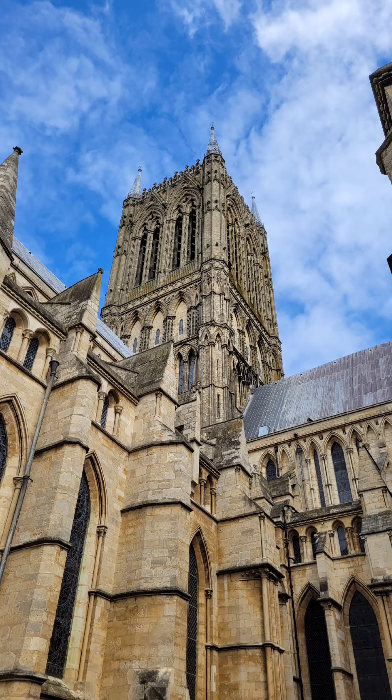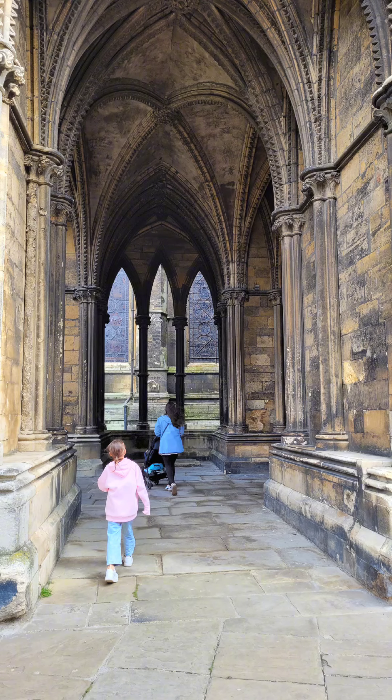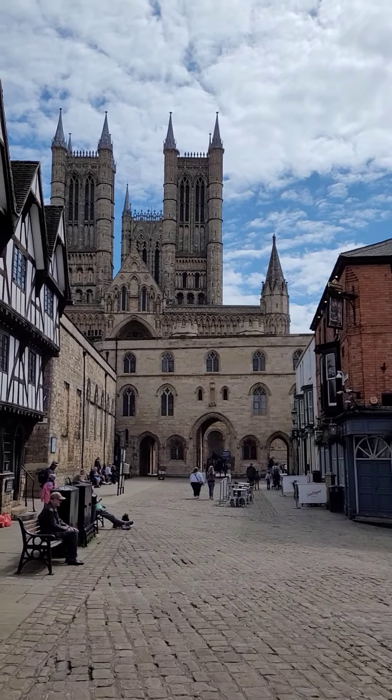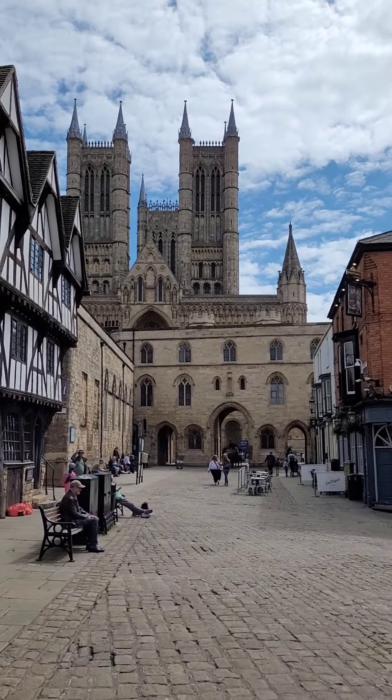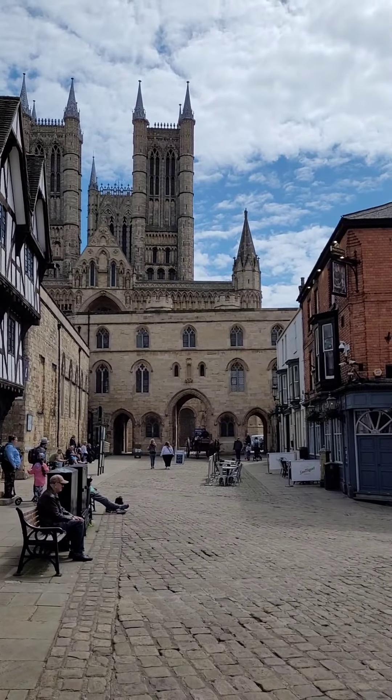We had our kids with us, so it was a bit short on time, because they didn't want to spend the whole time walking around Lincoln. We took in as much as we could. Here is a quick video of a horse carriage coming through. It was pretty cool.